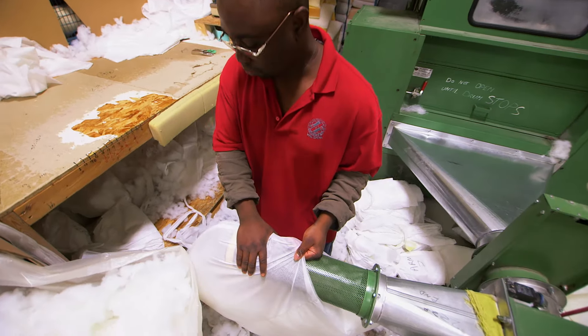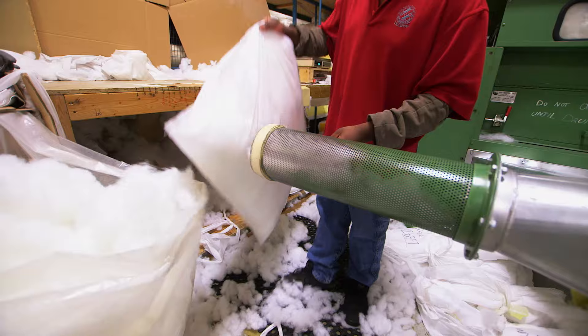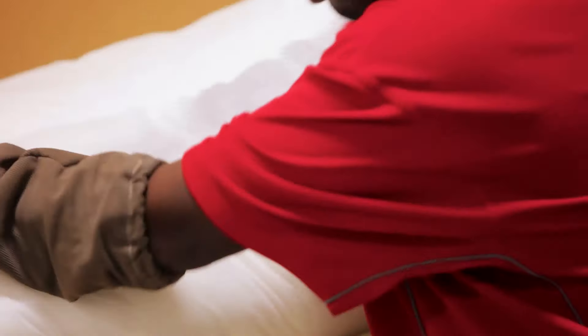The back cushions are filled with hollow-fill polyester using a blower. Adding air to the fill makes the fibre operate like a spring, and more springiness means maximum comfort.